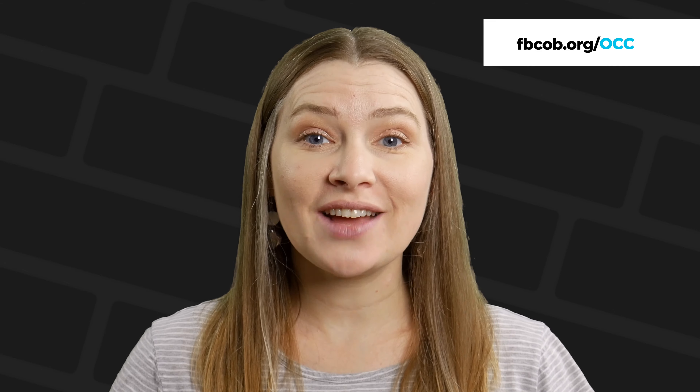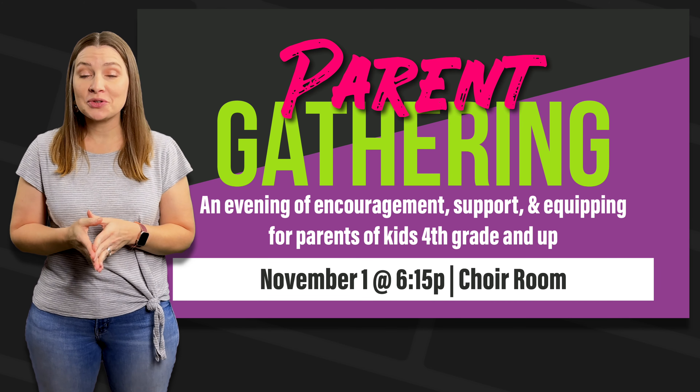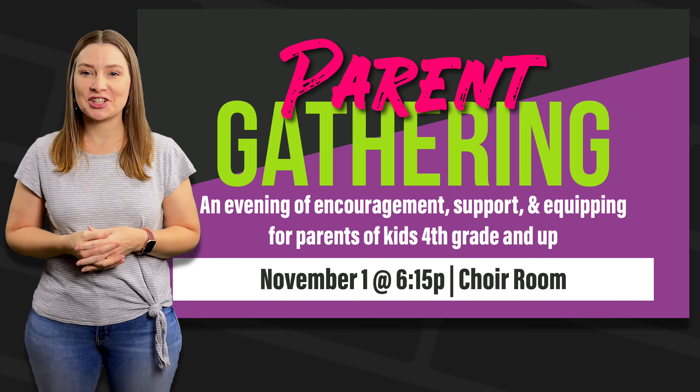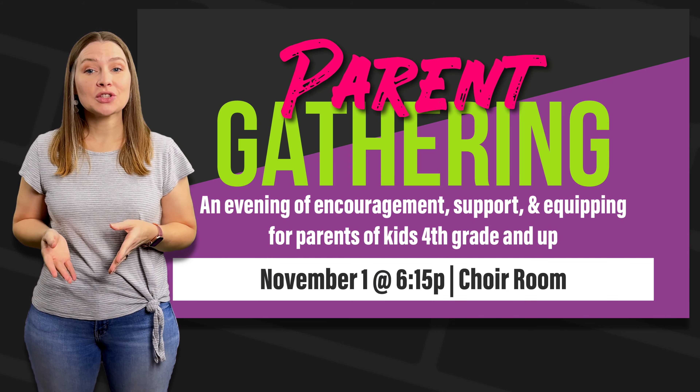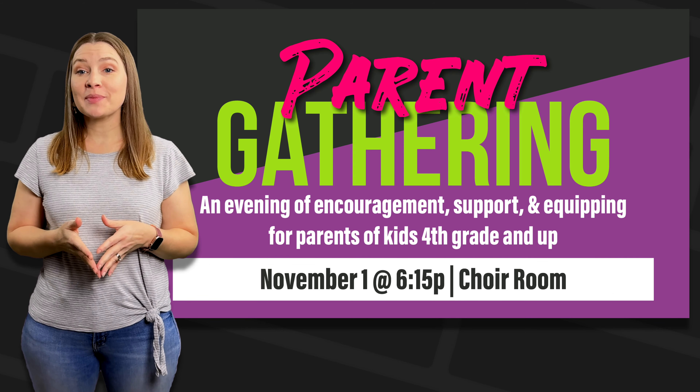visit fbcob.org/OCC. All parents of kids who are in fourth grade and up are invited to a special roundtable discussion. Pastor Jared wants to include as many parents as possible for an evening of encouragement, support, and equipping. We will meet this Wednesday, November 1st at 6:15 in the choir room.